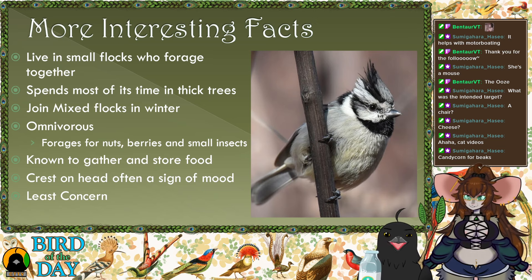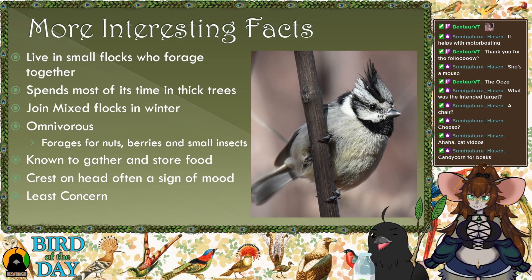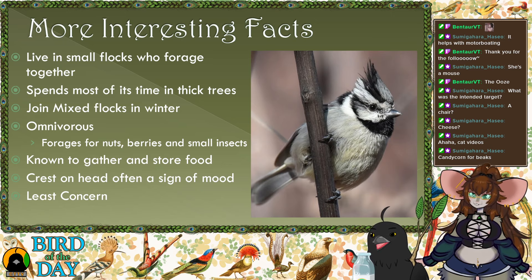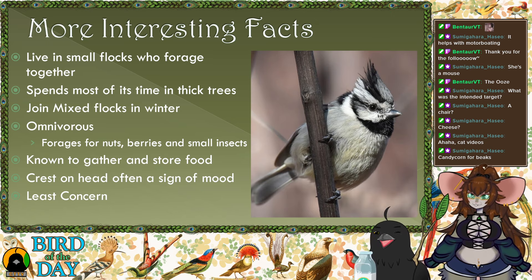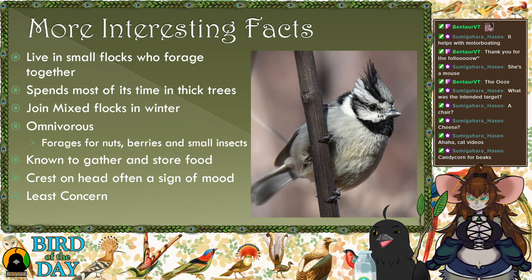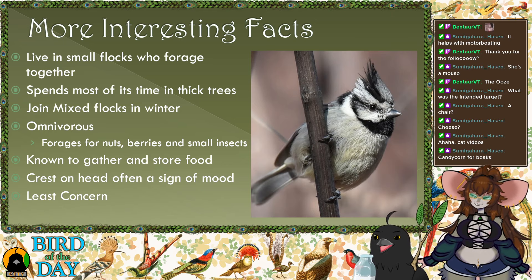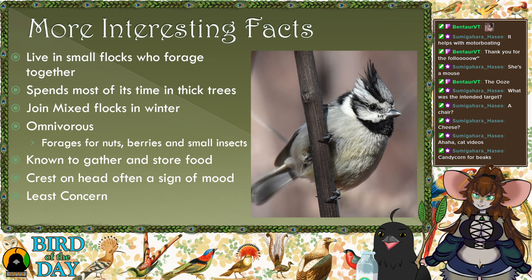Ornithologists have found that the crest on their head can signal their mood. If it's up and forward, that's a more aggressive stance. If they're scared and trying to hide, it flattens down and goes back. They also poof it out during mating rituals. Their crests move around quite a bit and you can tell a lot about what the bird is feeling by the way the crest is shaped.